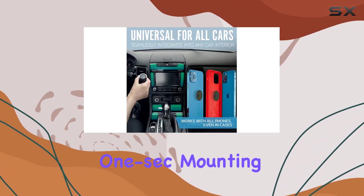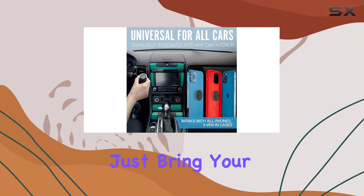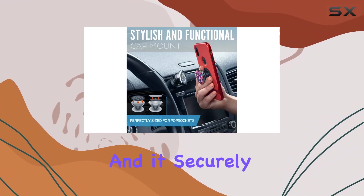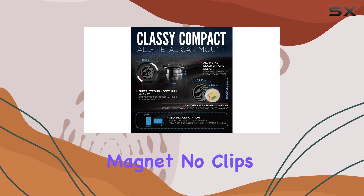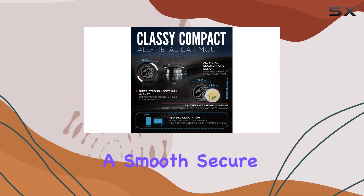The one-hand, one-second mounting feature is a true highlight. Just bring your phone close and it securely locks into place, thanks to the magic of the magnet. No clips, no cradles, just a smooth, secure hold.